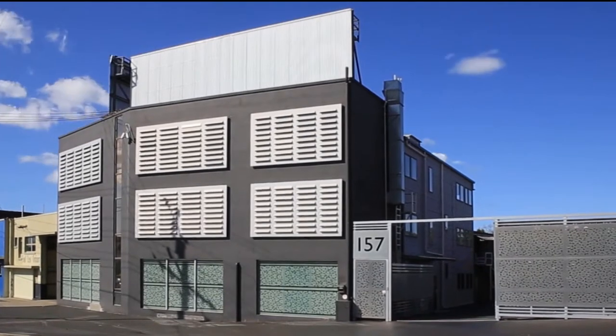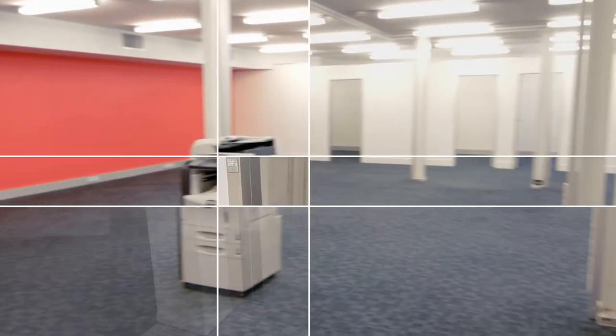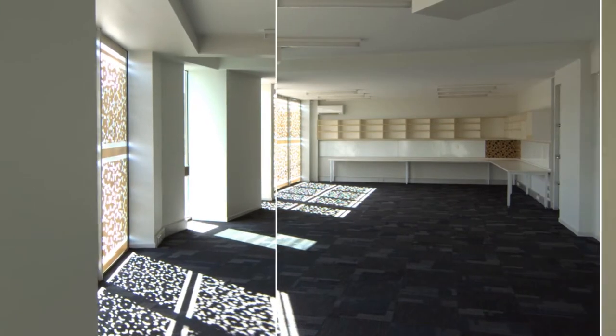Located on 157 Abbotsford Road, Bowen Hills, this three-storey commercial premises is now available for lease. Level 1 has just been fully renovated and we now await your input for the remaining levels.